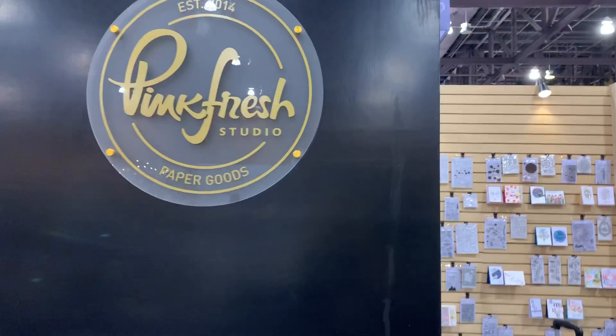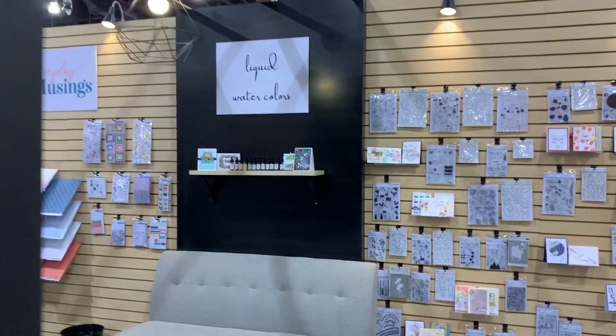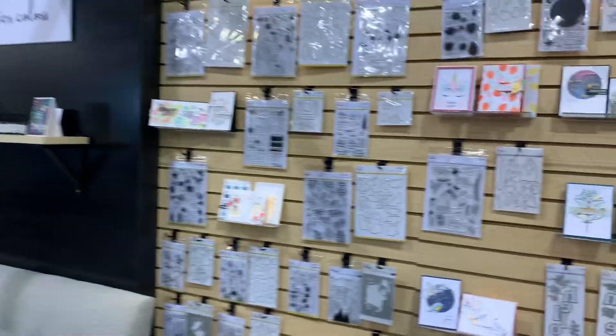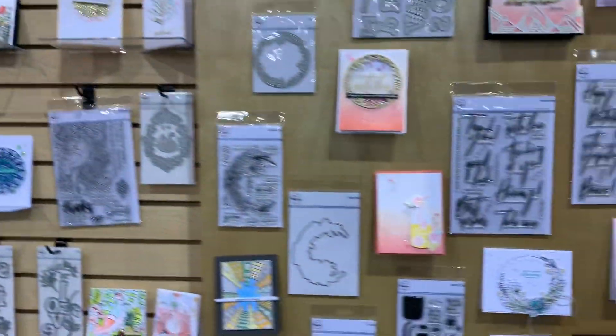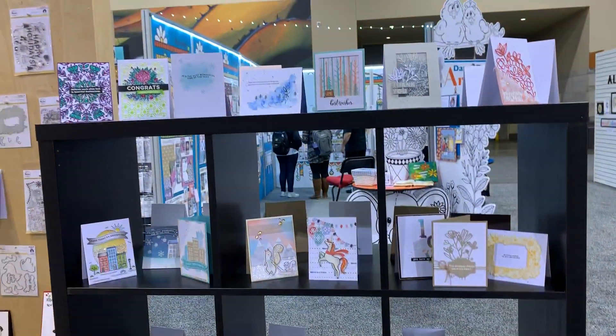I'm here at the Pinkfresh Studio. I just want to show you some of the beautiful stuff they have in their collection. I'm going to start here on the other end, showing you the beautiful cards that the design team make. How cool is that?